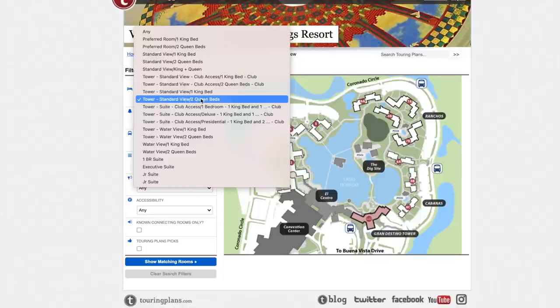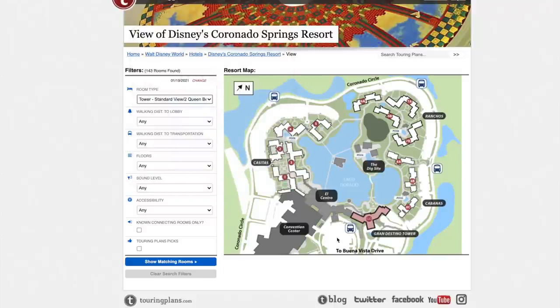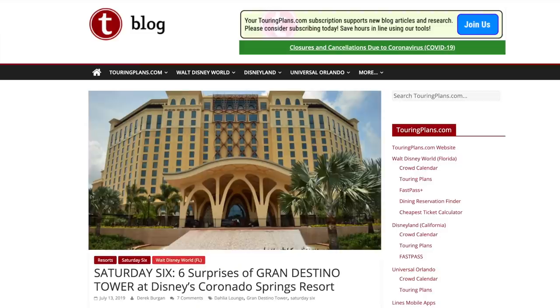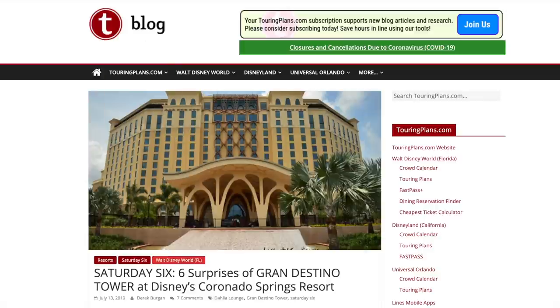Now let's get into Grand Destino Tower. For standard view two queens — I'm not differentiating between two queens and king since it's about location. The rule of thumb for Grand Destino is the higher the better. Here's why: looking at a picture of the tower, there's a port cochere roof at lower levels. Someone I know was on the fourth floor and overlooked the port cochere — the windows were very dark and it was a parking lot view looking over a roof, which wasn't appealing at all.